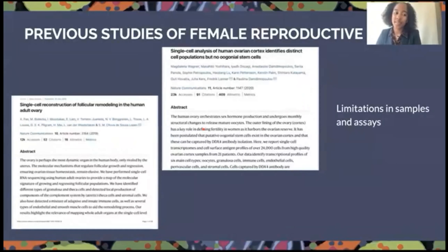Previously, there have been some single cell studies regarding the female reproductive system. However, there are limitations in samples and assays — studies have only been done on the ovaries and the fallopian tubes. We wanted a broader view of the system as a whole.